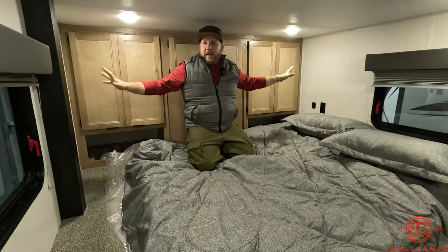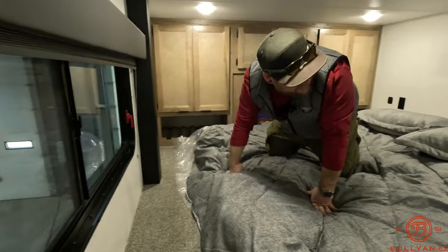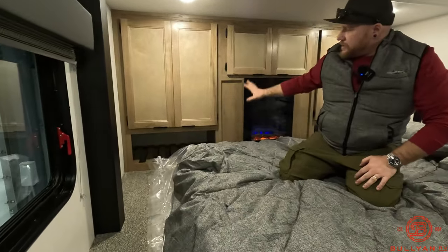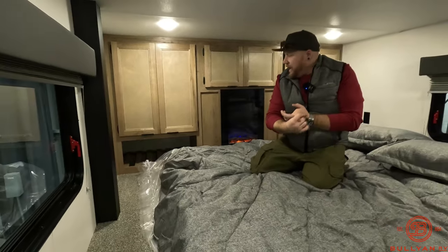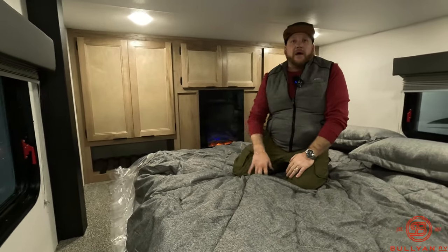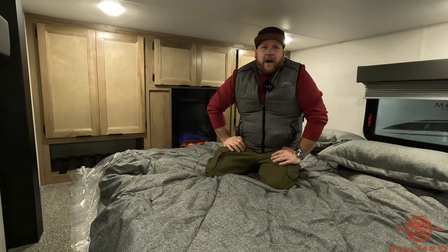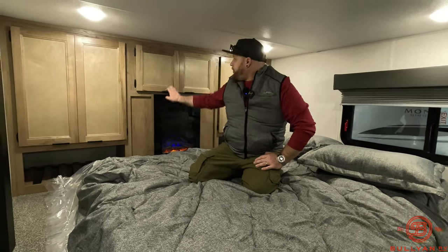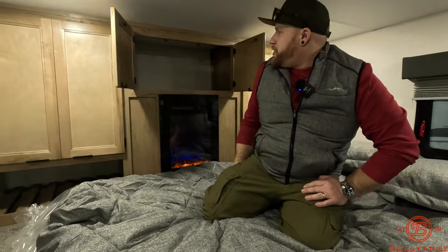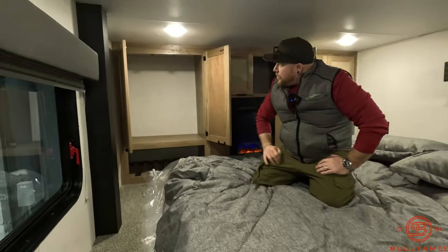Coming back here — I can kneel on it, enough space to move around. Power and USB everywhere up here, the window opens for cross ventilation, a lot of push puck lights, windows on both sides, and really good ample storage up here as well. They also give you a little fireplace — this fireplace is electric, so when you're plugged in you'll get electric heat out of it. Otherwise, you can just have it for ambiance. Think of those cozy nights when it's raining — come up here, turn the fireplace on, grab your favorite book, kick back, relax, stare out the window.